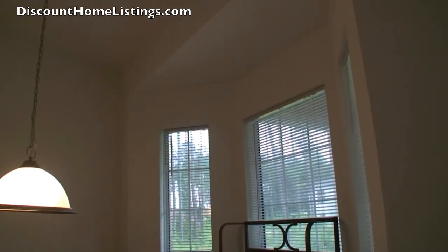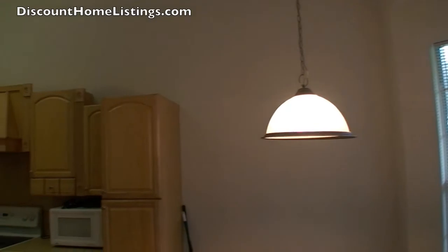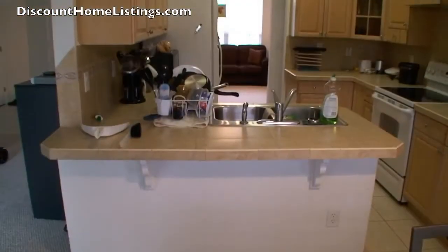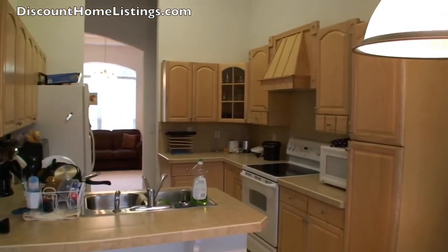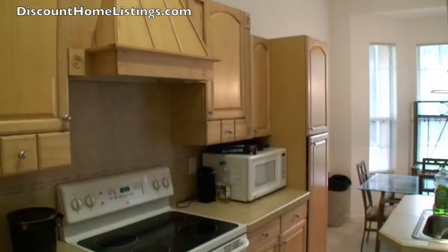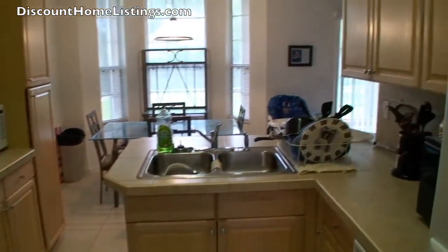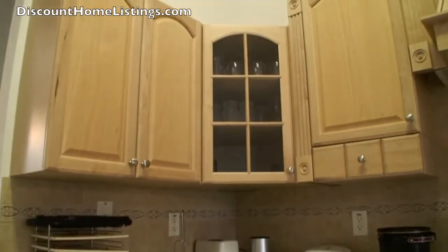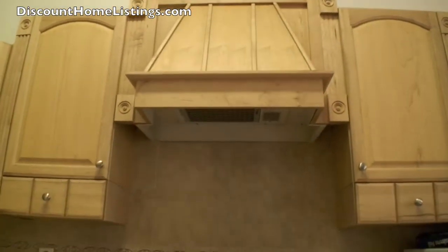It has a nice kitchen nook. Everything is tall with cathedral ceilings. The kitchen cabinetry and the tile work is excellent. Just look at those cabinets — they are beautiful. The kitchen size itself is small but the cabinet space is adequate, and it does function real easy if you do want to cook. It is easy to get back and forth.